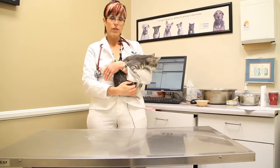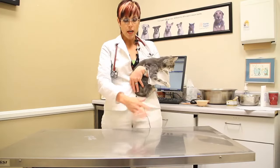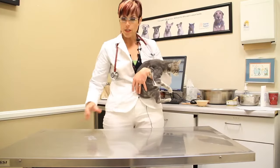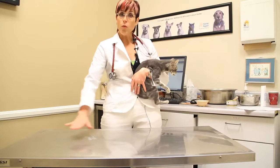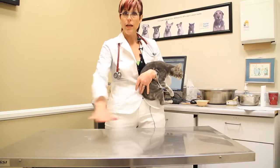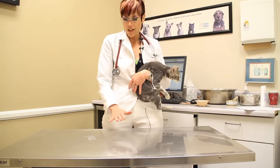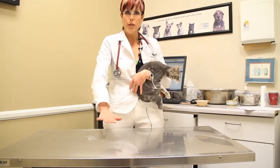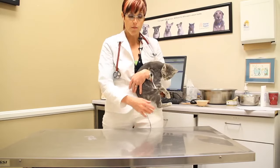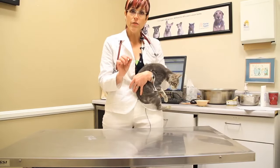Sometimes there are alternatives. If the cat is roaming around the house during the day while you're at work, you can take a carpet runner and flip it upside down so the little pokey things are up. If you lay that on your countertop, when the cat jumps on it she's not going to be comfortable stepping on those little pokey spines. That can be a way to make the activity less attractive when you're not at home.